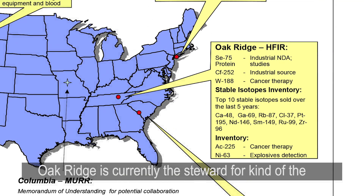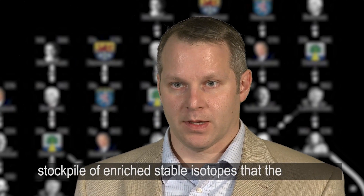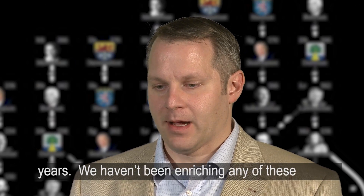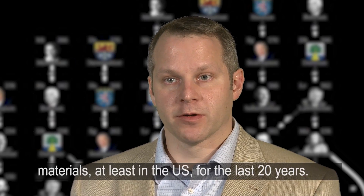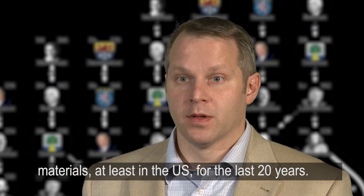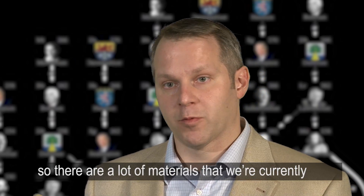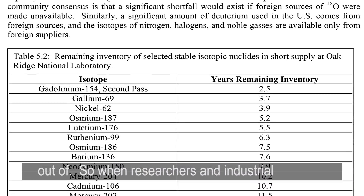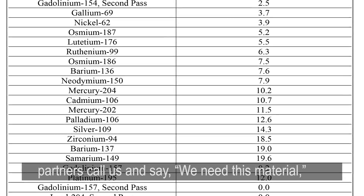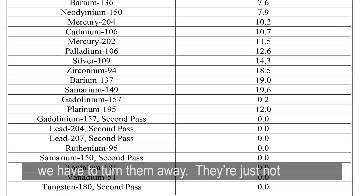Oak Ridge is currently the steward for the stockpile of enriched stable isotopes that the country has built up over the last 60 to 80 years. We haven't been enriching any of these materials, at least in the U.S., for the last 20 years. Those inventories are being depleted very quickly, so there are a lot of materials we're currently out of. When researchers and industrial partners call us and say they need a material, we have to turn them away — they're just not available.